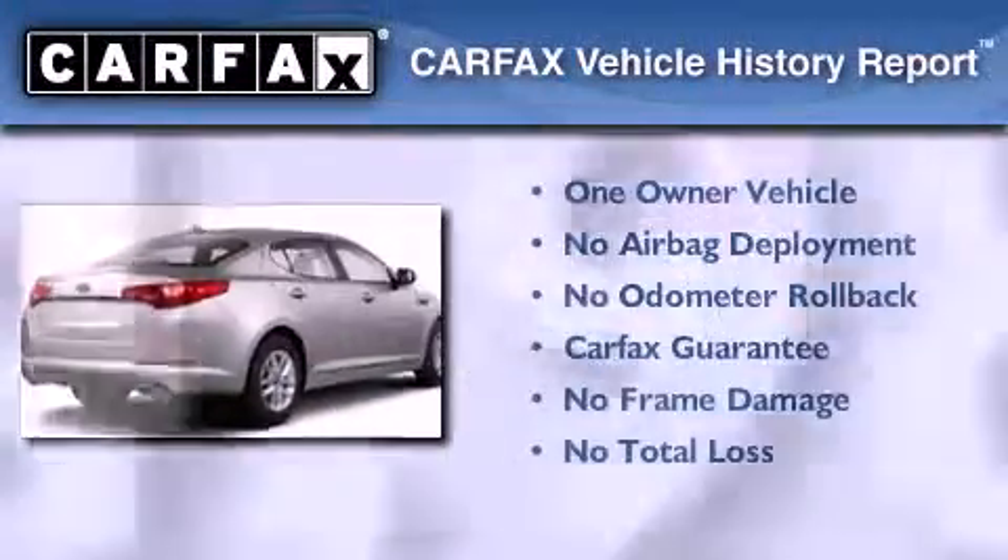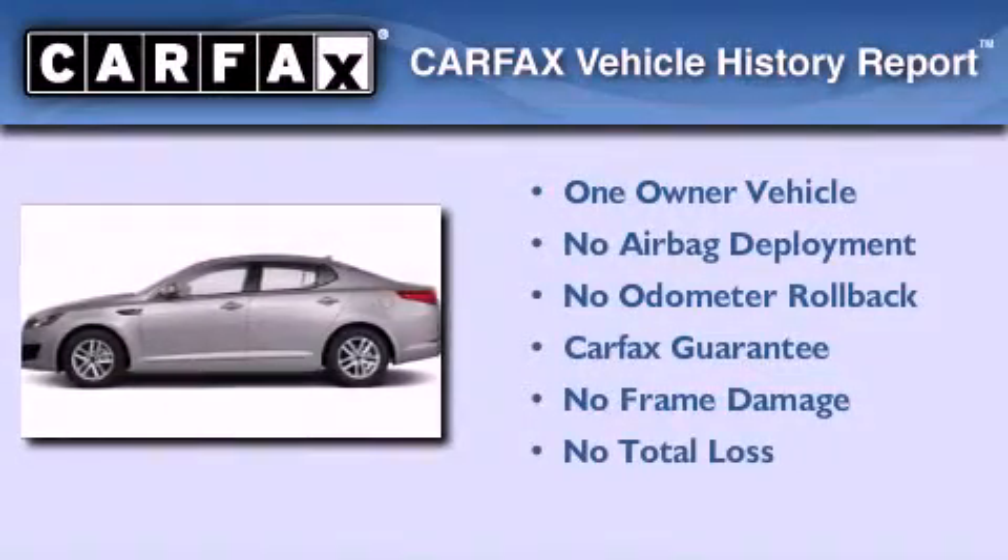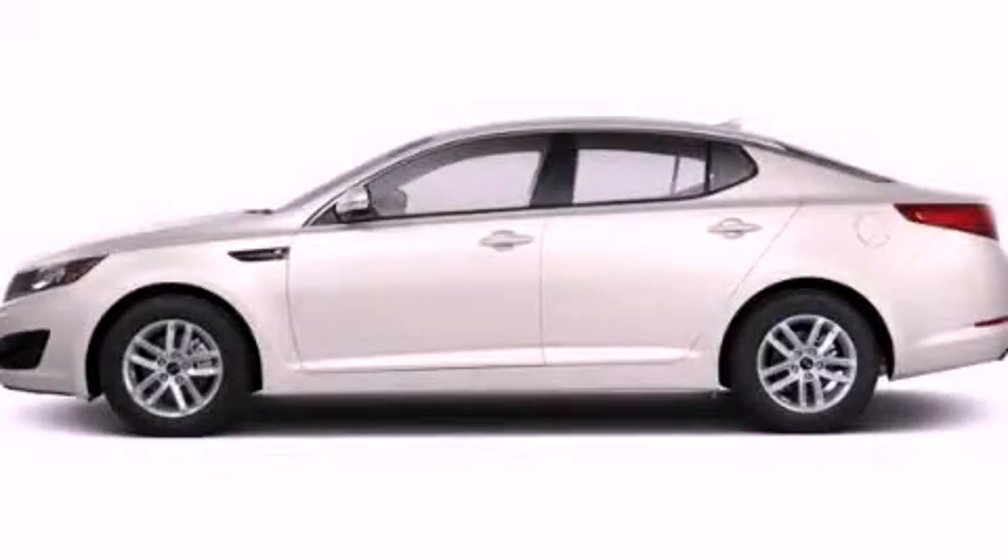This Kia has had only one owner and it qualifies for the Carfax buy-back guarantee. This vehicle won't last long at this price — call and arrange a test drive now.